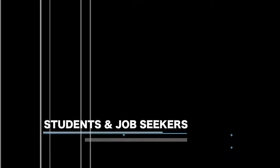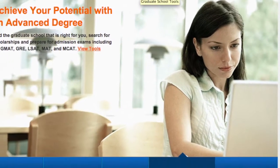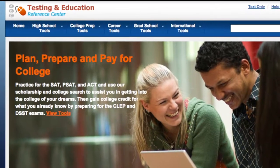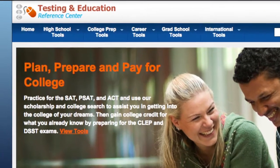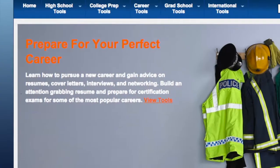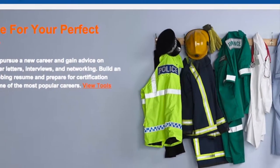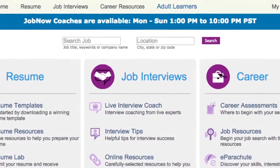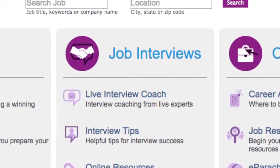For students and job seekers, the electronic database is loaded with online sites that help you search for scholarships, access study guides and practice tests for exams, learn basic internet skills needed to find a job, write a resume — you can even get live online coaching for the interview.